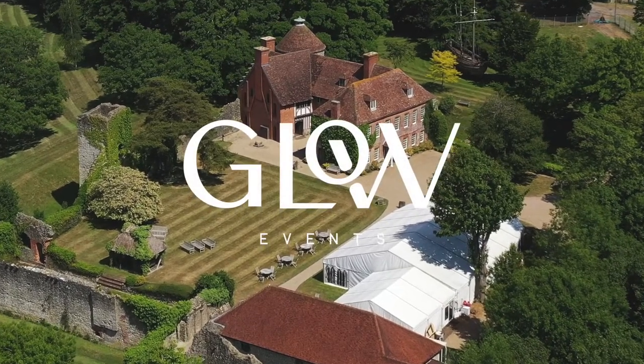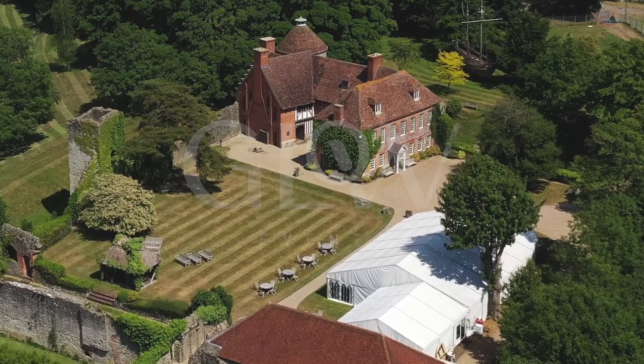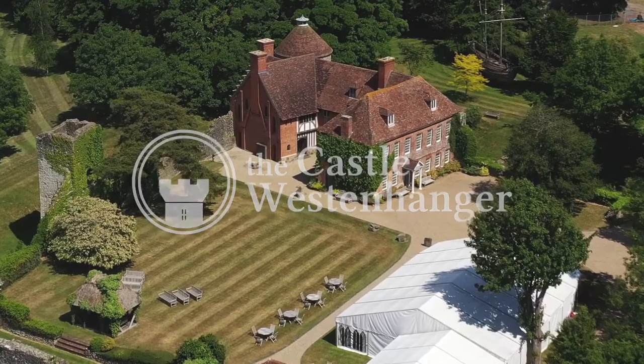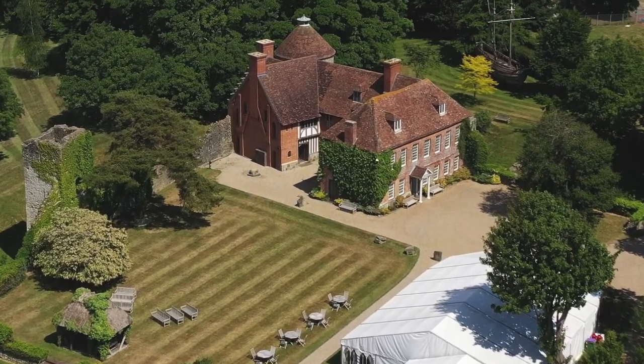Welcome to the Castle Westenhanger in Kent. We're going to take you on a virtual tour to show you what it would be like to host your wedding, private or corporate experience here.